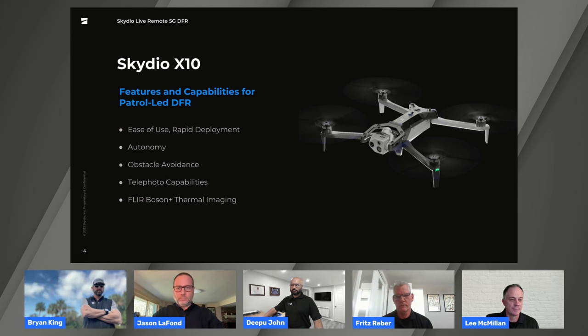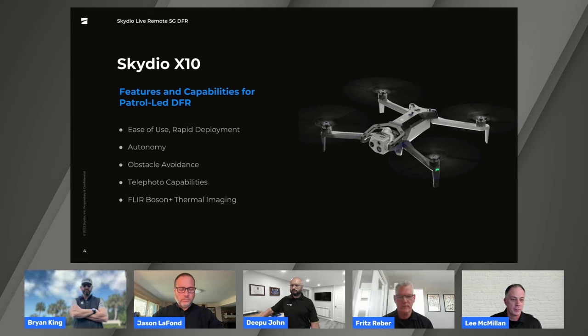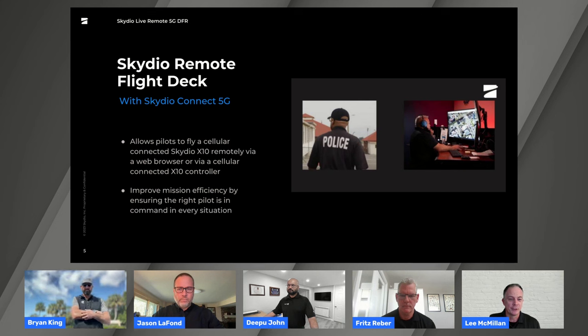Today we're going to feature the Skydio X10, our newest drone. It's purpose-built for cases just like this. We've got easy use with rapid deployment — this drone can go from zero power to off the ground in 40 seconds. We're going to show you our autonomy and obstacle avoidance, and we can fly in locations where other drones can't. We'll also show off our great telephoto capabilities and thermal sensors. Next up is our Remote Flight Deck — we're going to be flying this drone over a 5G connection with a remote pilot, who can fly the entire mission or do a handoff.